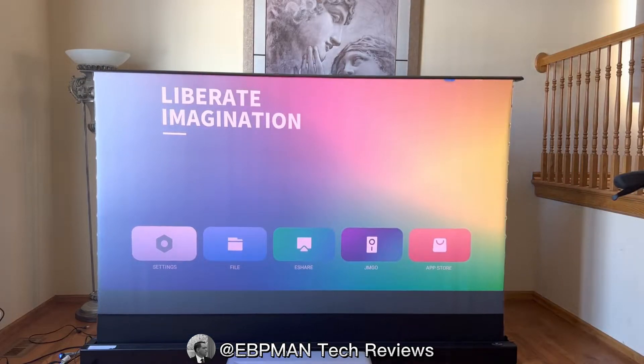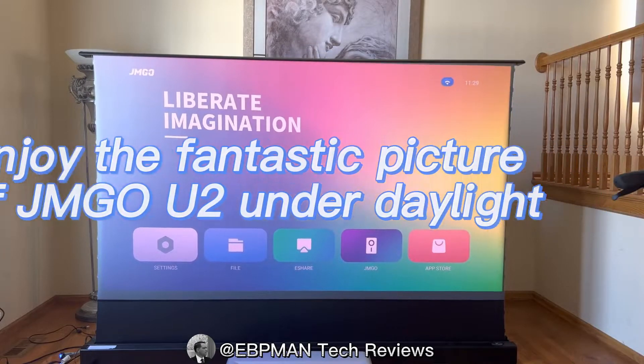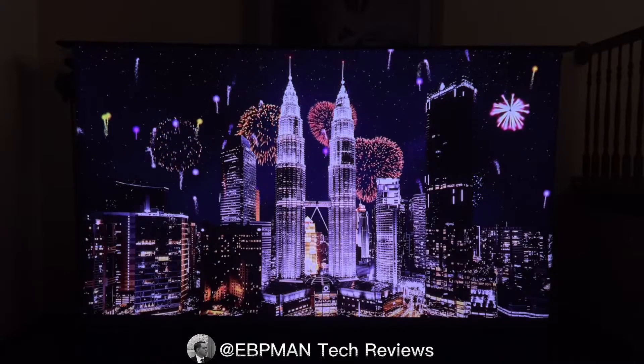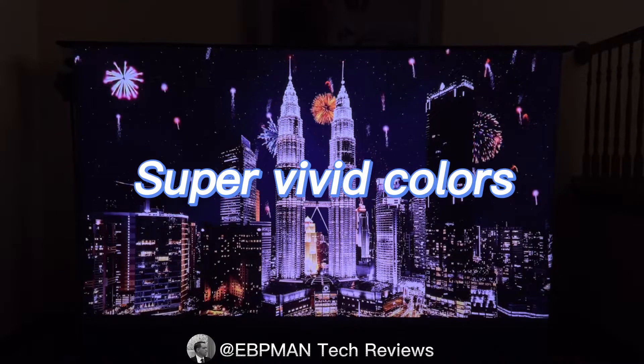This projector — 2400 lumens — does fantastic either in daylight with the right screen or at night with the right screen. Blacks are very deep and all the colors pop and are super vivid.